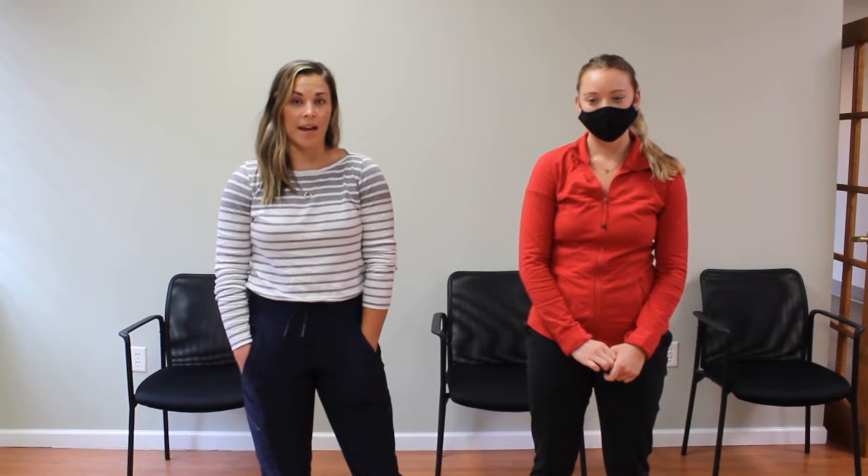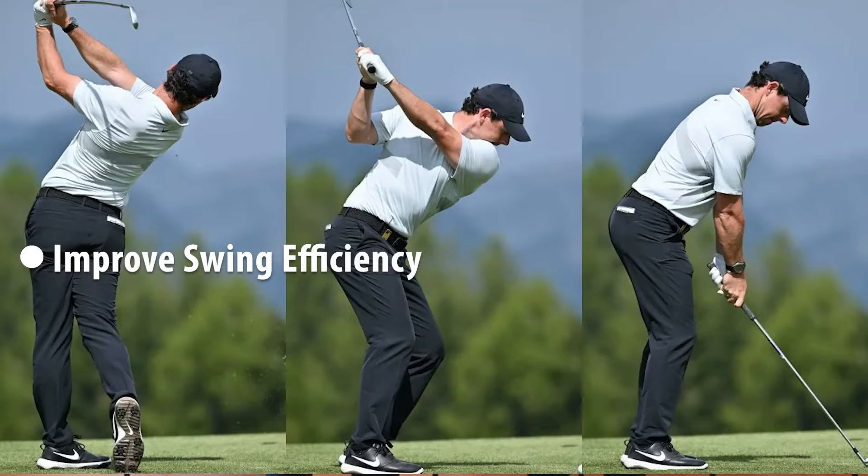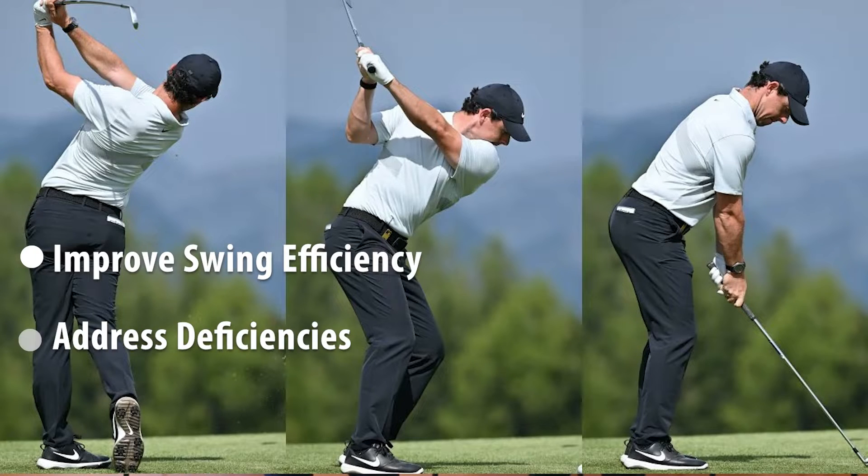The TPI screening exam incorporates 16 different tests and measures so that I can assess an individual's swing efficiency as well as any joint or muscle deficits they may have causing pain. Today I'm going to go through three of those tests that I find especially important when it comes to lower back pain.